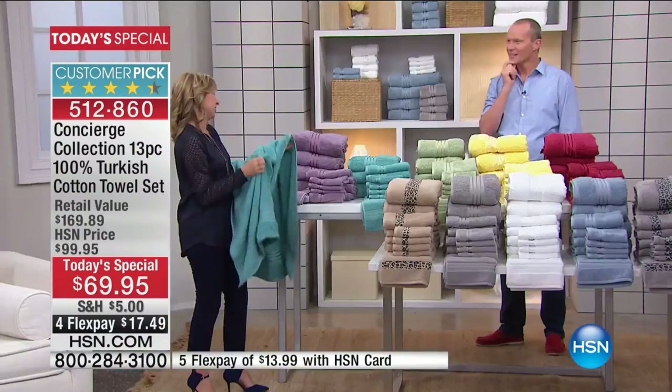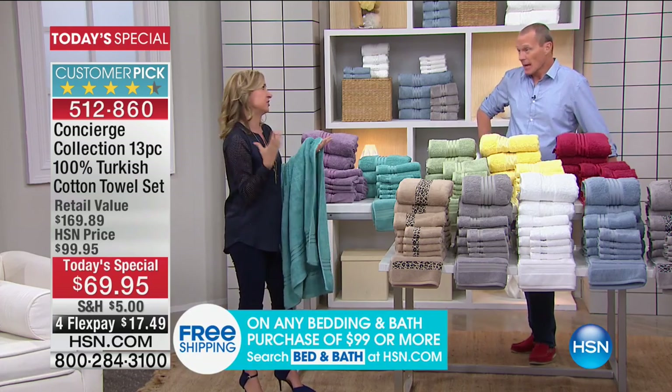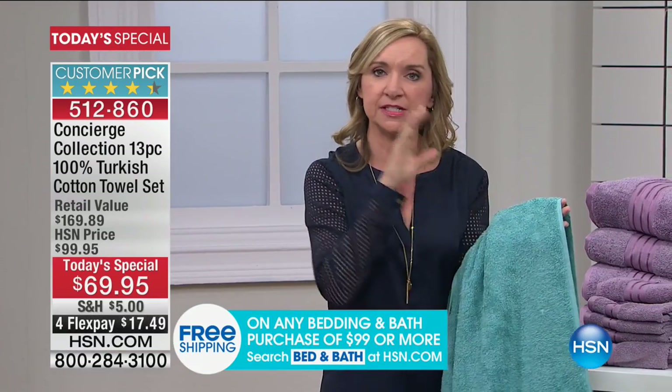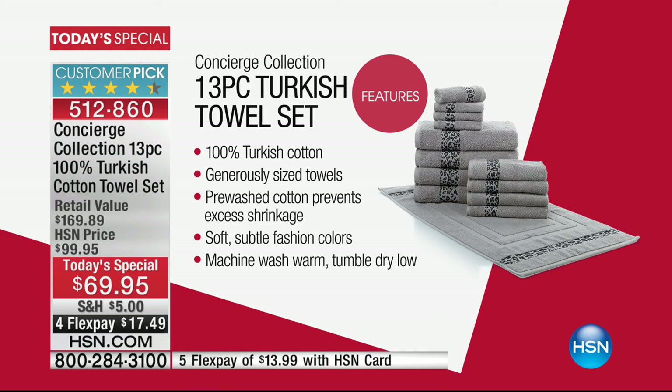Let's talk about the difference with Turkish cotton. You hear Egyptian cotton for sheets — we love Egyptian cotton. But for towels, you hear Turkish, because Turkish cotton is a long staple fiber, just like Egyptian, but it's quick drying. Have you ever had a towel where you dry off, go to grab it the next morning, and it's still wet? Or if you live somewhere like Florida with the humidity, it's just wet all the time. These are going to be quick drying, super absorbent, super soft — the best towel you've ever owned.